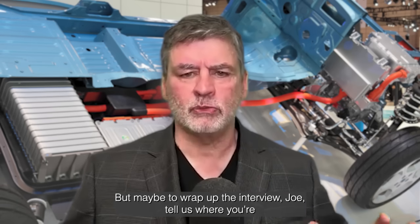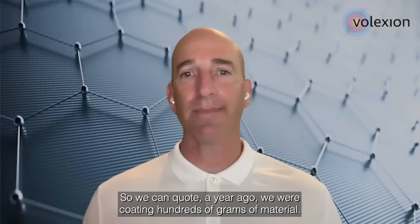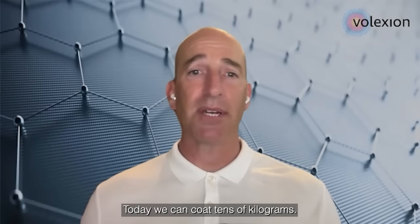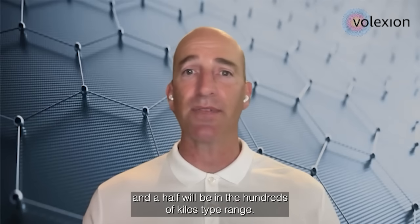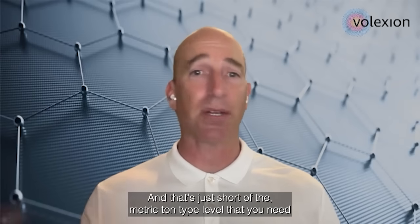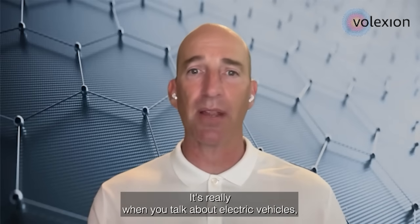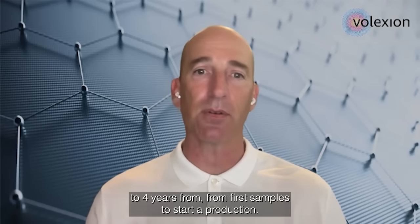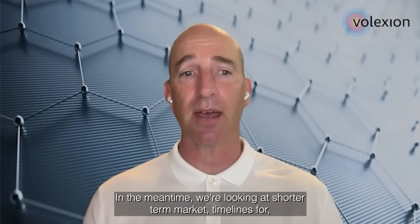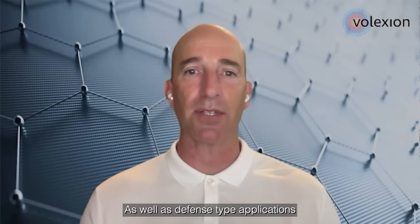Tell us where you're at in the commercialization process and what a likely timeline is. A year ago we were coating hundreds of grams of material. Today we can coat tens of kilograms — several orders of magnitude larger. Within the next year to year and a half, we'll be in the hundreds of kilos range, just short of the metric ton level needed for really large sampling. I don't see our ability to scale as the limiter. For electric vehicles, the EV manufacturer's timeline could be three to four years from first samples to start of production. In the meantime, we're looking at shorter-to-market timelines for consumer electronics, wearables, iPhones, and defense-type applications.